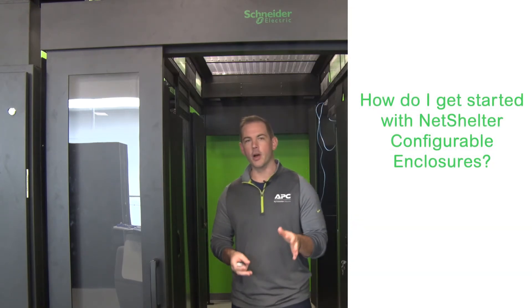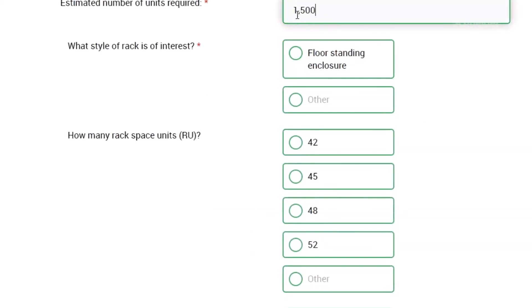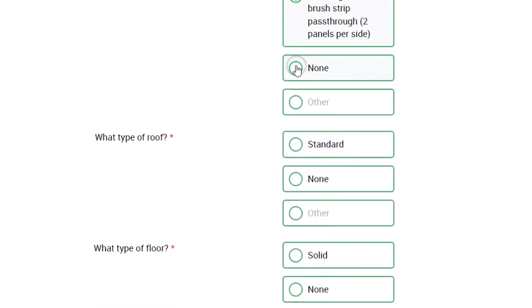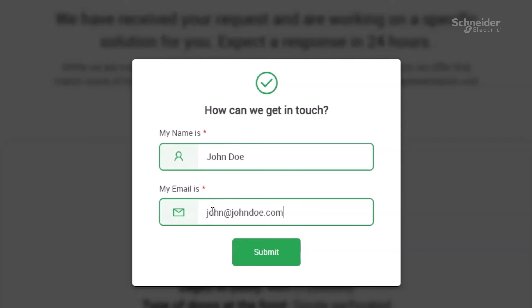So how do I start the conversation on a configurable or engineer-to-order rack? Well, speak with your local APC sales representative or visit us at apc.com. Let us tailor your rack solution to your needs with a NetShelter configurable enclosure to save valuable time designing, configuring, and ultimately speed up the deployment of your data centers. Thank you for joining us today and we hope to work with you soon on your next data center project.